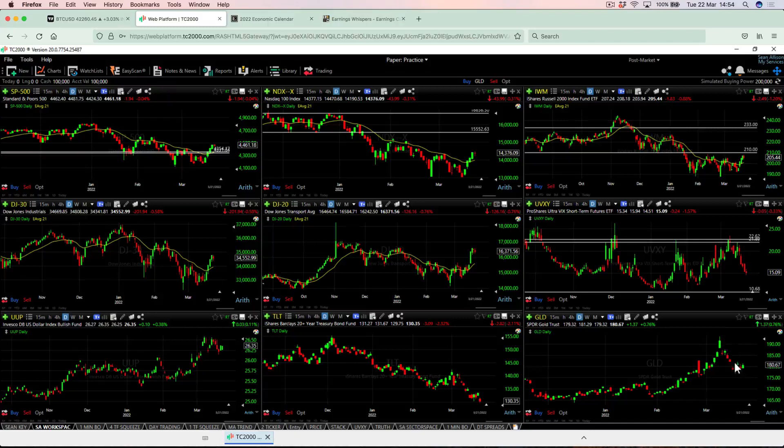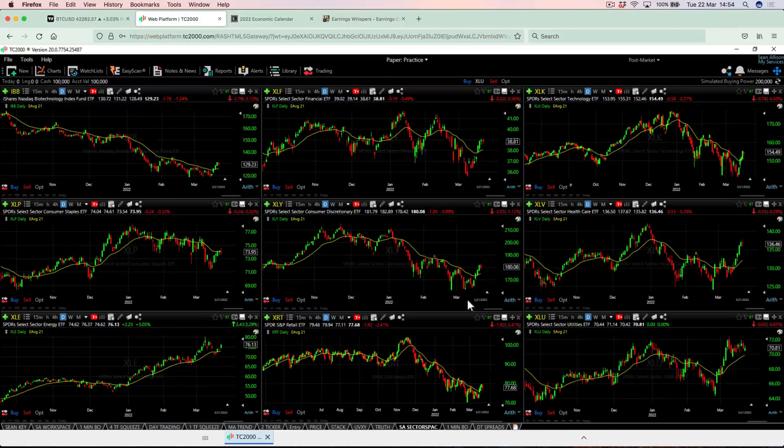Gold had a nice rally and then a pullback — we'll wait and see what happens there. Narrowing down from the indexes into the sectors, we can see pretty much the same thing. Where the markets have pulled back, we're now starting to see sectors moving above their 21 EMAs. We are seeing a very strong bullish uptrend using the 21 EMA on the energy sector — that's certainly very bullish. That had a nice move up last night, as did oil and oil stocks. That's the only real clear trend we have right now in the sectors.